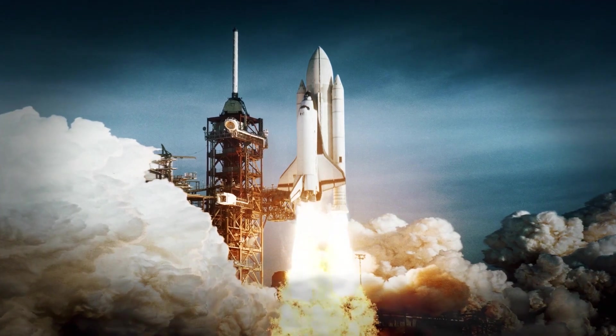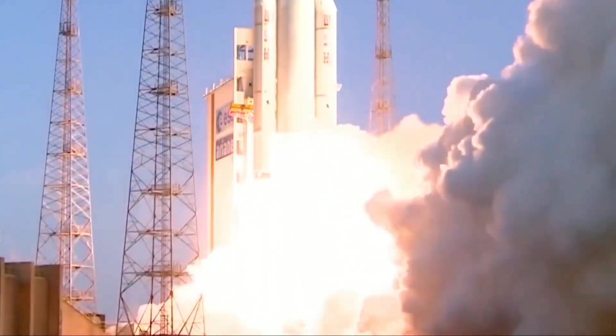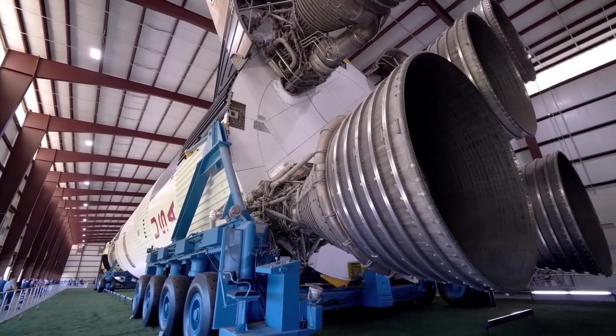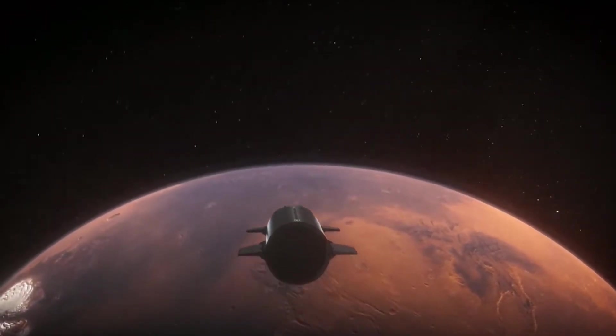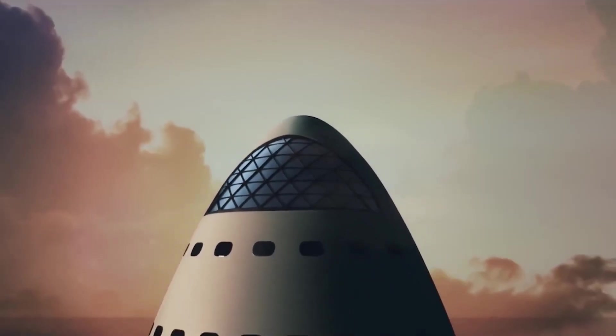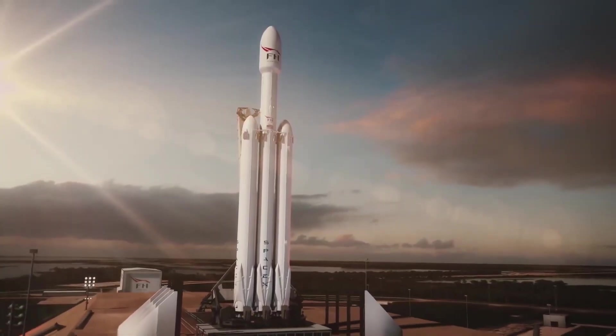Reports coming from the SpaceX testing range in Boca Chica, Texas state that the company has just completed its biggest Starship static fire test yet, with 33 Raptor engines roaring to life on the launch pad. The test comes ahead of a scheduled orbital test flight for the Starship as it prepares to become flight-ready for the upcoming Artemis mission. Let's take a closer look at this latest prototype and what it accomplished during the test.